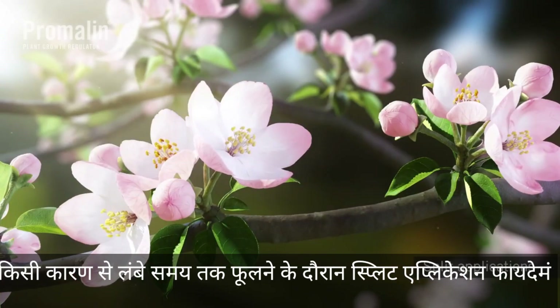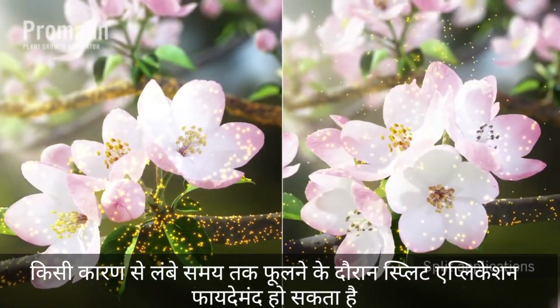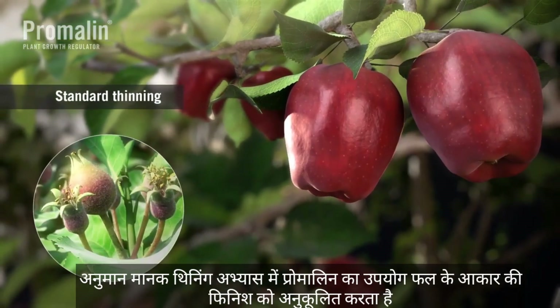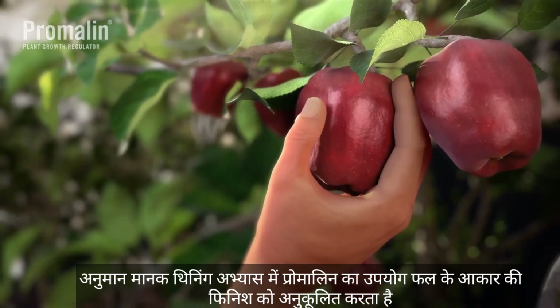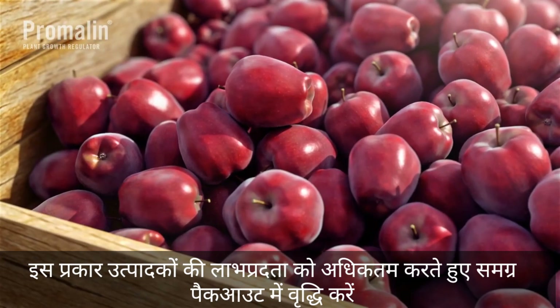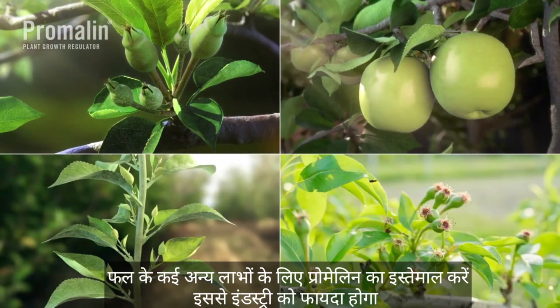In some regions, split applications may be beneficial during prolonged flowering. Using Promelin in conjunction with standard thinning practices optimizes fruit sizing and finish, thus increasing overall packout and maximizing growers' profitability.